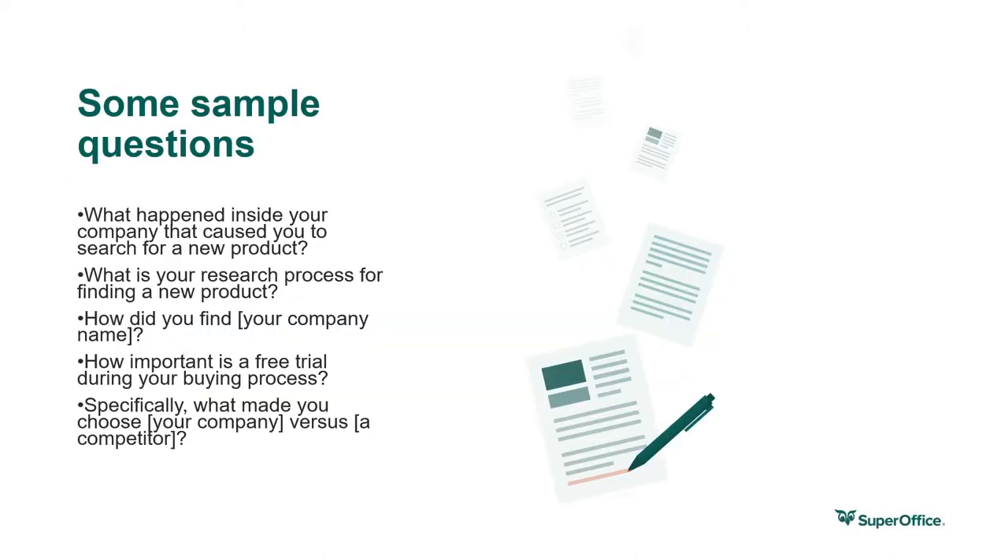Here are some sample questions we use during our own customer journey process at SuperOffice: What happened inside your company that caused you to search for a new product? What is your research process for finding a new product? How did you find SuperOffice? How important is a free trial during your buying process? What specifically made you choose SuperOffice versus a competitor? Hearing the steps customers took to make a purchase is incredibly valuable, yet only one in five businesses collect this kind of feedback. If you're not optimizing the journey based on what your customers do, it's nothing more than guesswork.